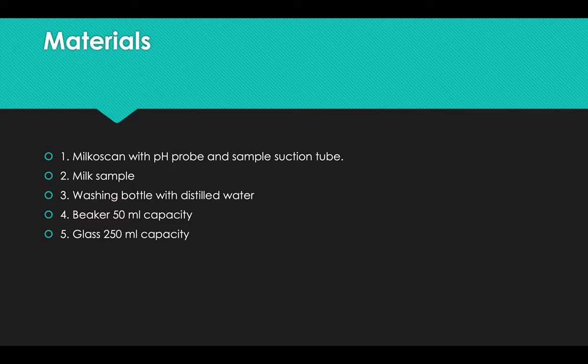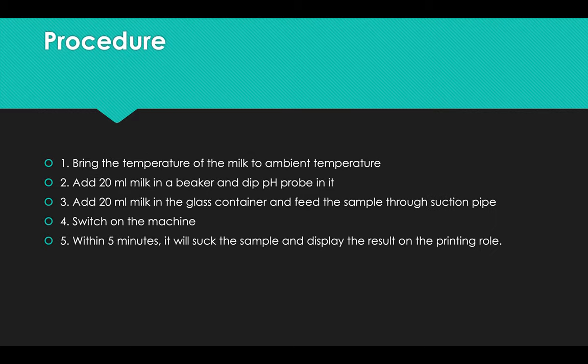The samples can be collected as fresh milk, tank milk, processed, or packed milk. Materials used for the Milkoscan test include the Milkoscan with pH probe and sample suction tube, a milk sample, a washing bottle with distilled water, a beaker of 50 ml capacity, and a glass of about 50 ml capacity.